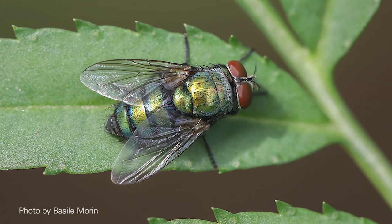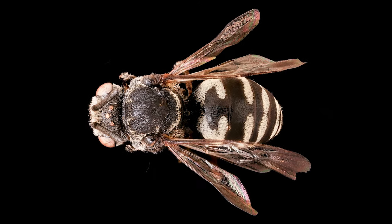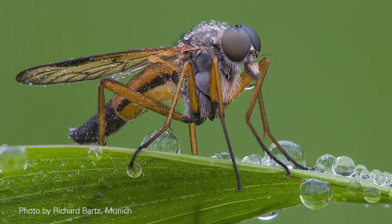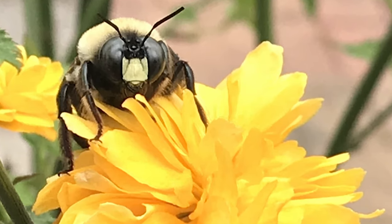First, look at the wings. Flies have two wings, while bees and wasps have four wings. Second, look at the face. Flies have large eyes that take up most of their face and small to seemingly no antennae. Bees have smaller eyes with large elbowed antennae.